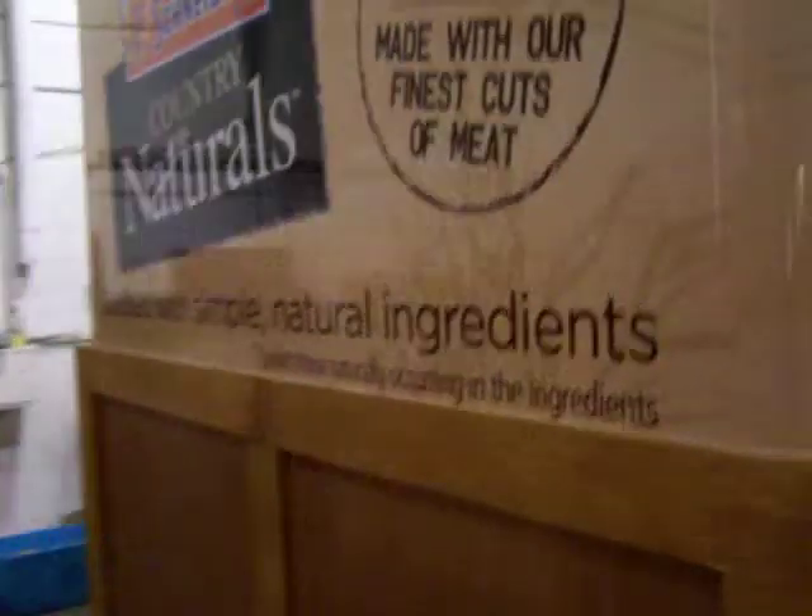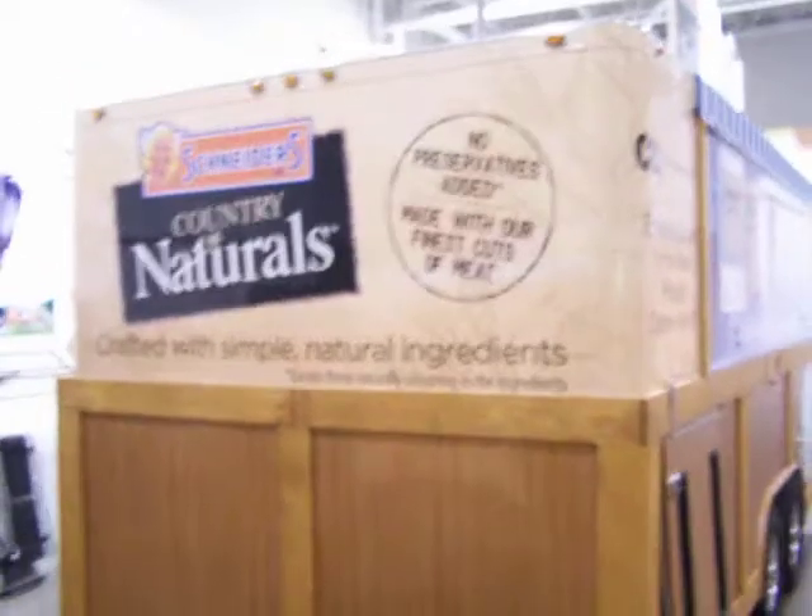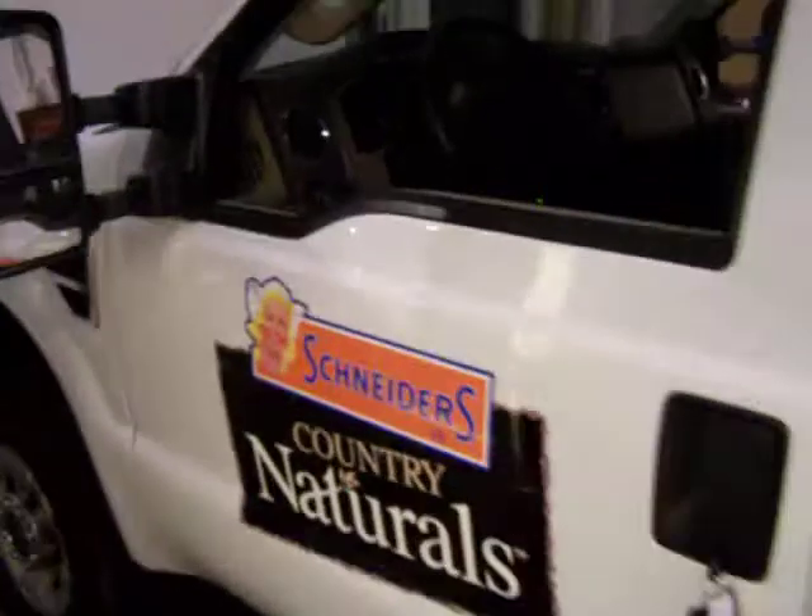Another great project for another great company. Hopefully you'll have the pleasure of seeing it at an event and possibly getting some free samples of their great new product. Hope you enjoy this one, and I look forward to being able to show you our next project very soon.